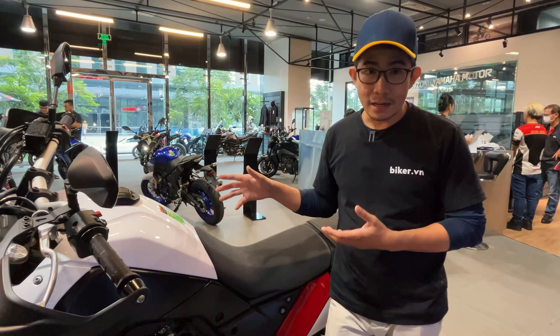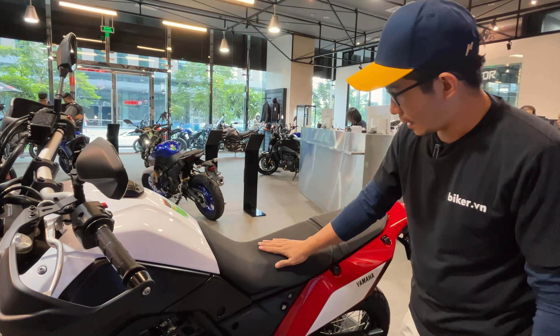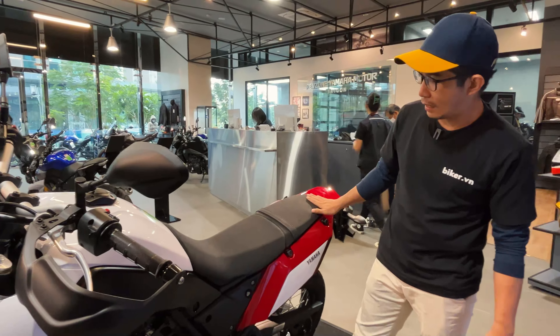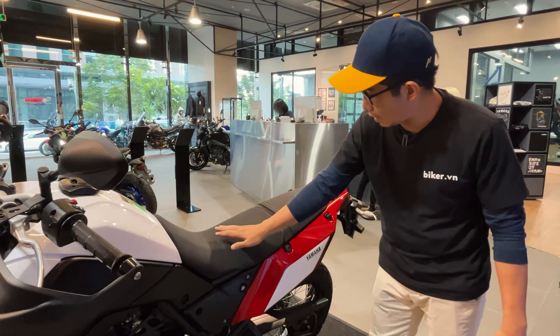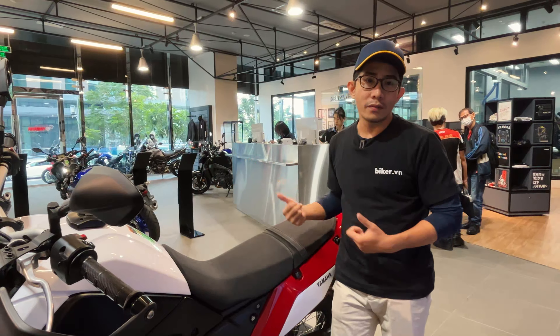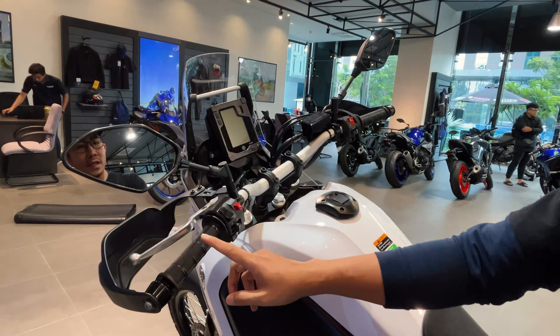Để giữ trọng lượng nhẹ nhất có thể, Yamaha chọn dung tích bình xăng 16 lít. Về yên xe, phần trước hõm xuống ở giữa còn phần sau thì phẳng. Thiết kế như vậy giúp người lái dễ dàng di chuyển cơ thể về trước hoặc lùi về sau tùy theo địa hình — rất phù hợp với phong cách lái xe adventure.